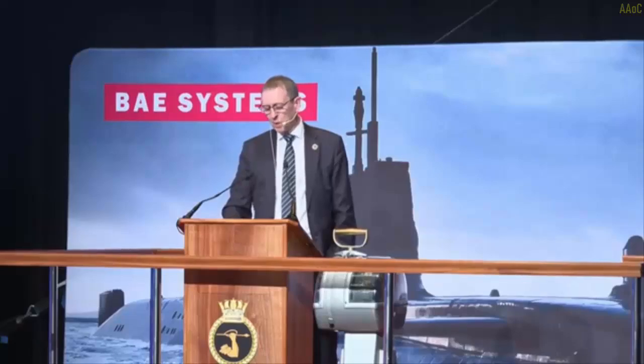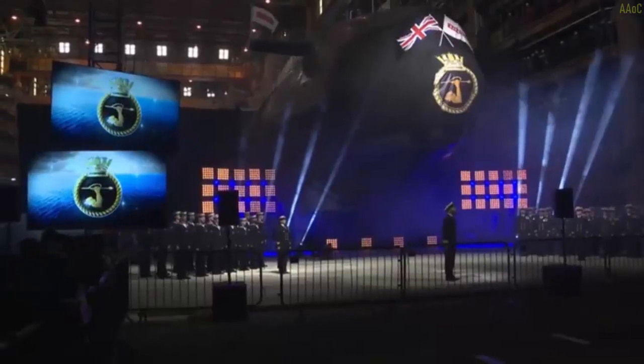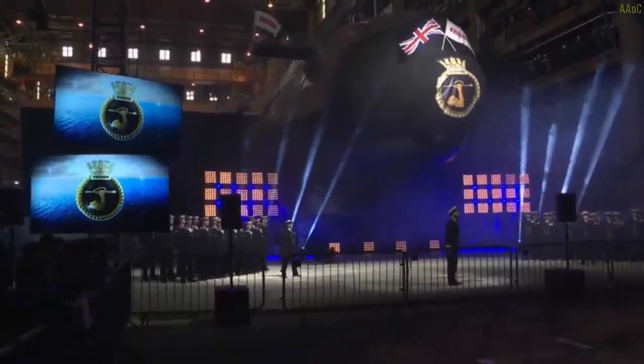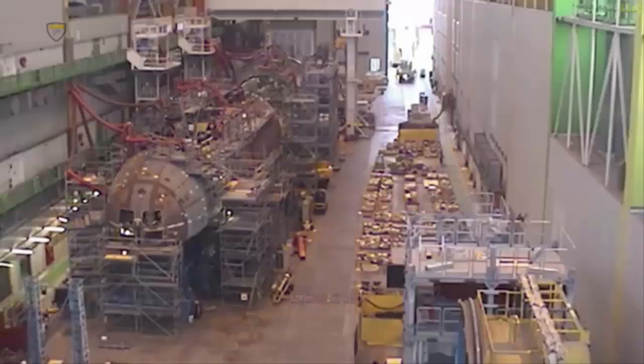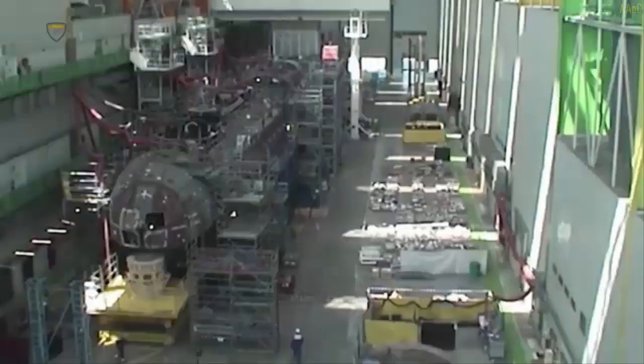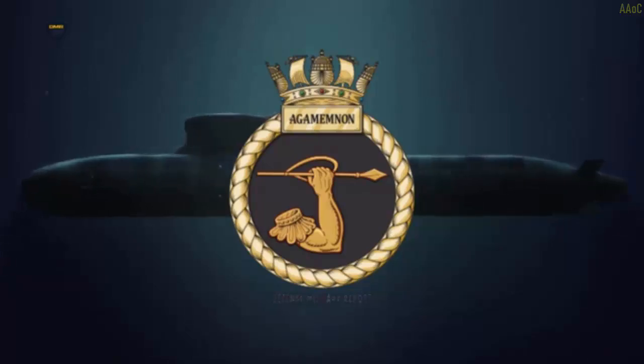The submarine was launched at BAE Systems shipyard in Barrow-in-Furness, Cumbria. Steve Timms, managing director of BAE Systems Submarines, expressed pride in this significant milestone, calling it a monumental achievement for BAE Systems, the defense nuclear enterprise, and the Royal Navy.